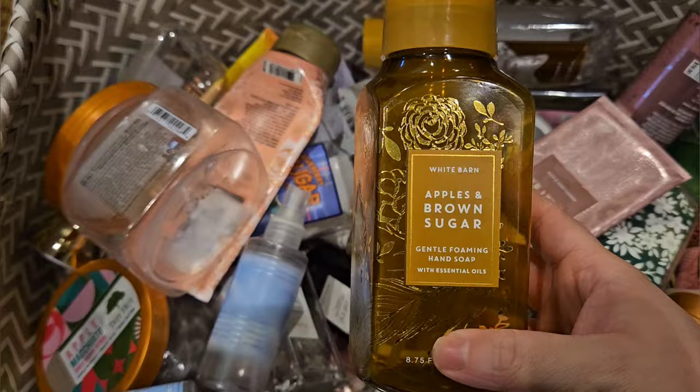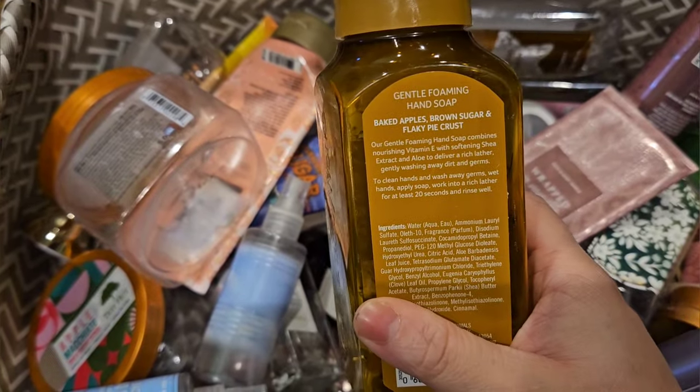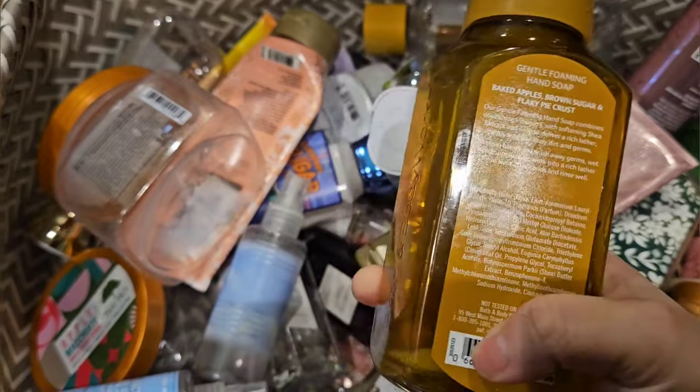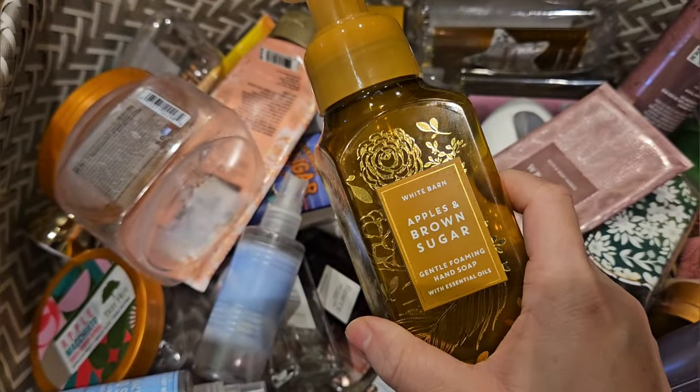I used up this Apples and Brown Sugar. It has scent notes of baked apples, brown sugar, and flaky pie crust. This one was fine. I don't know how much I loved it as a hand soap, but it smelled all right.